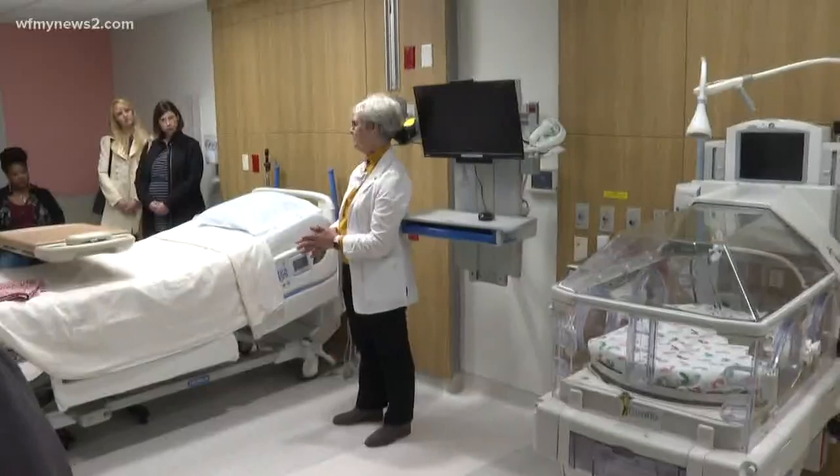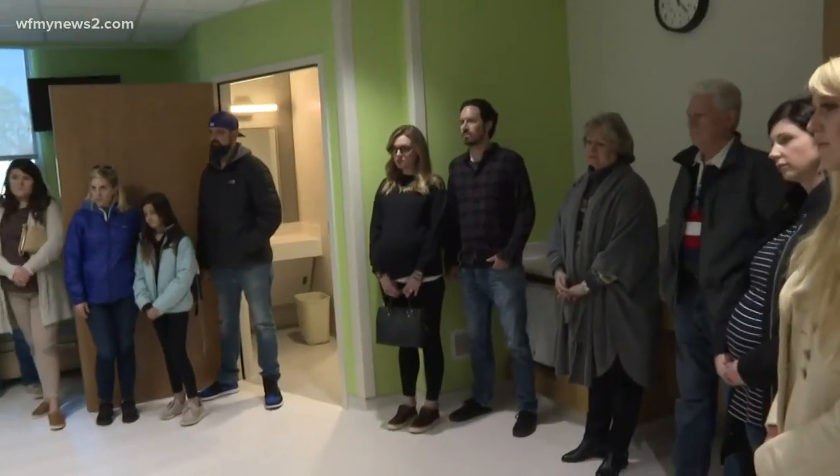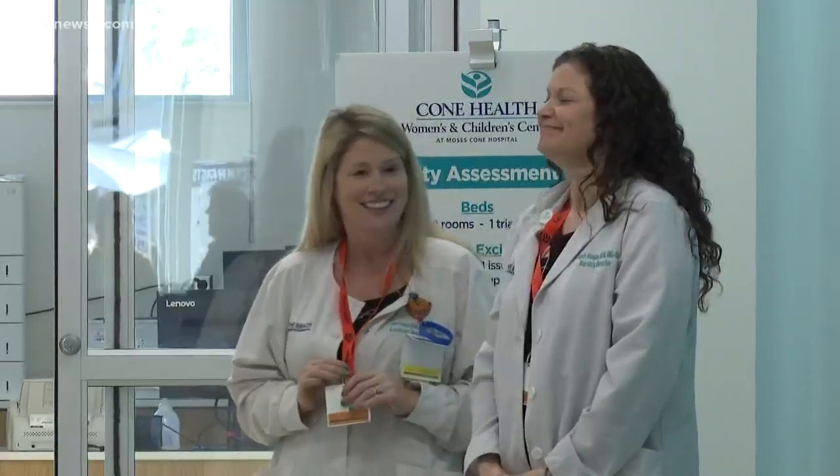The design going into the space for the moms and the babies is really awesome. Every floor, whether it be the NICU and the couplet care that they're going to provide, the private rooms — just giving that space for the mom, the baby, and their families. I think this is a really awesome hospital that anybody can deliver at.